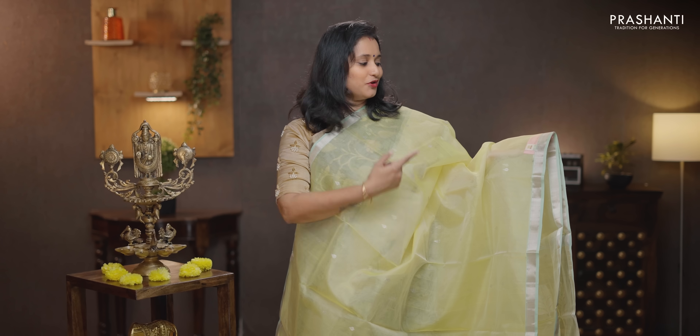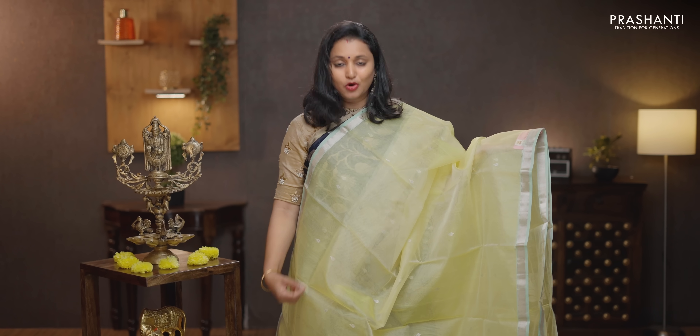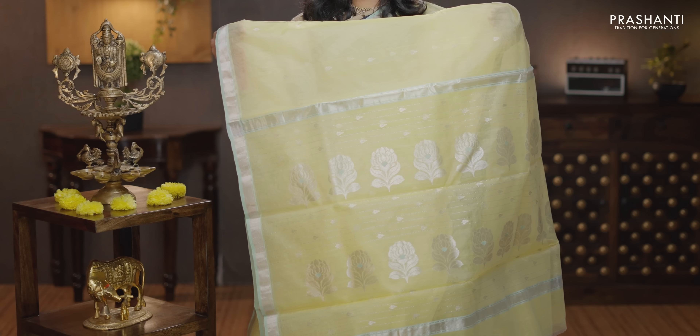Lined yellow with teal — another classy saree with contrast teal selvedge on either sides. Simple zari woven border in silver running on both sides of the saree with the body having small buttas in silver running all over the body. That's the pallu — butta style pallu. A plain blouse in pale yellow, priced at Rs. 7,090.